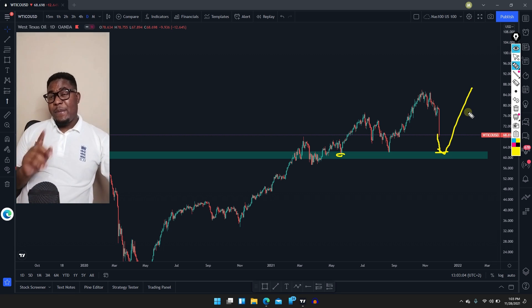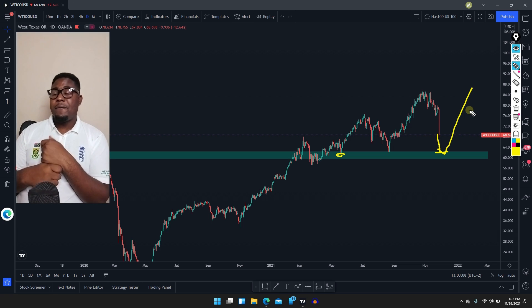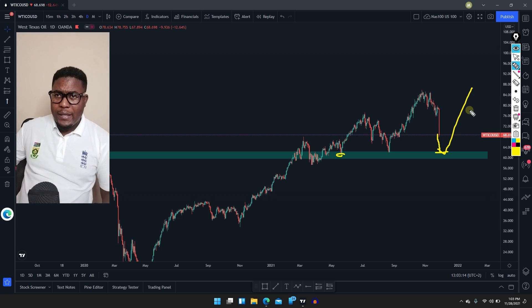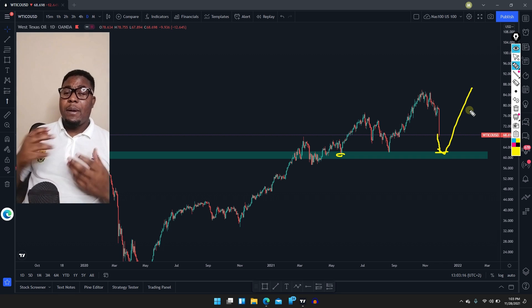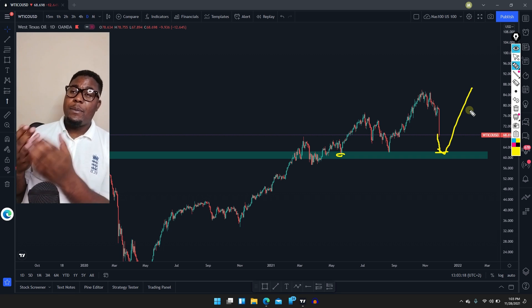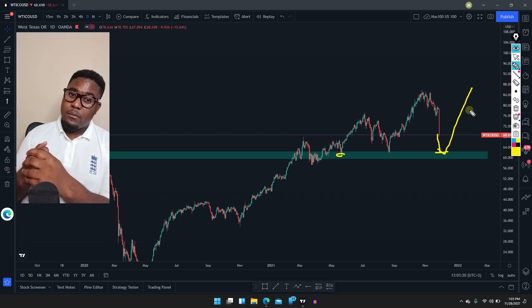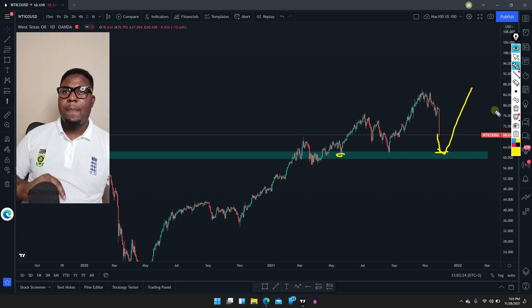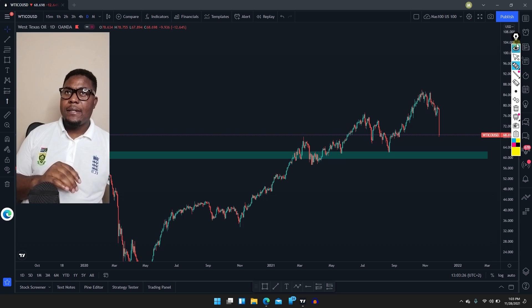Remember, even if the market pushes lower, this is going to give us some very nice opportunities to buy more in the market. When we see the market doing this, it's actually a very good thing. But the problem is if you are on the wrong side of the market — you know the pain — I won't talk much about that, but your account may be bleeding.